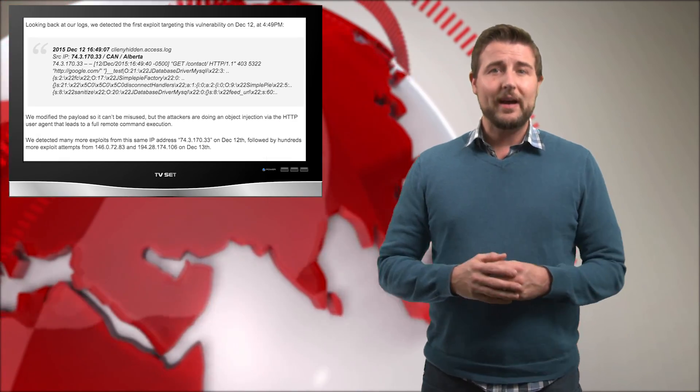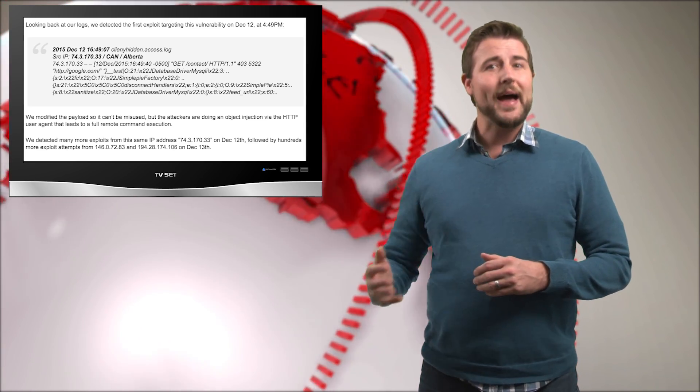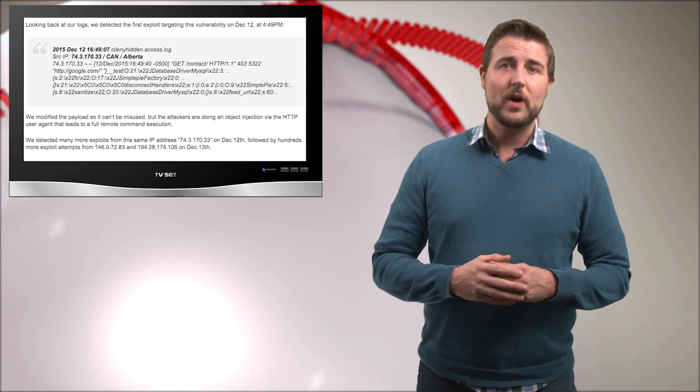So if you have a Joomla system, there's a specific log you might look for to see if you're affected — bad guys are already automatically trying to launch this zero-day attack against many Joomla sites.